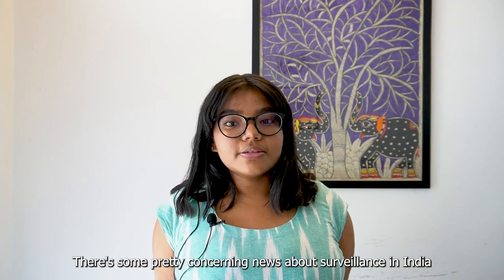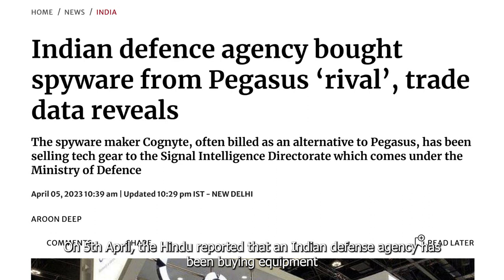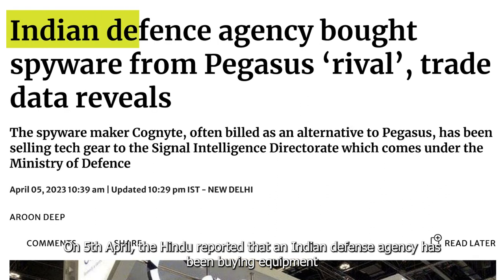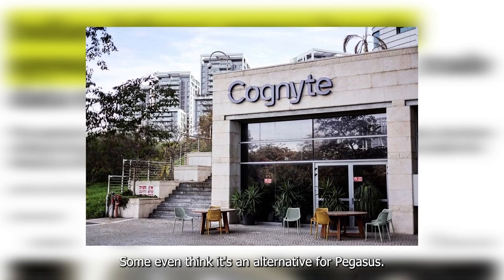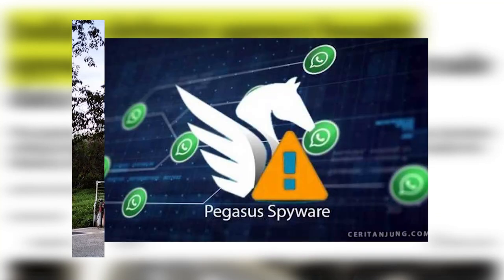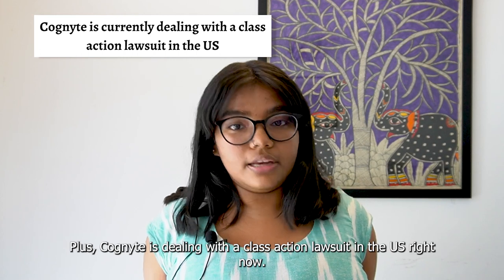There's some pretty concerning news about surveillance in India, and it's time we talk about it. On 5th April, the Hindu reported that an Indian defense agency has been buying equipment through Cognite Software Limited, an Israeli spyware company. Some even think it's an alternative for Pegasus. Plus, Cognite is dealing with a class-action lawsuit in the US right now.